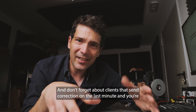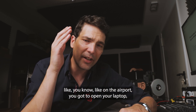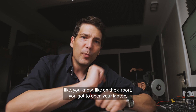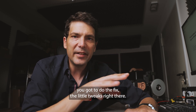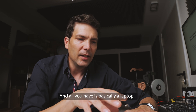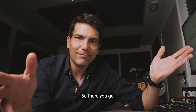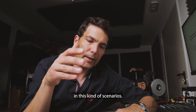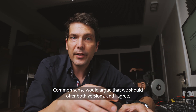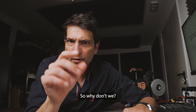And don't forget about clients that send corrections at the last minute and you're at the airport, you've got to open your laptop and do the fix right there — all you have is basically a laptop and a pair of headphones. So you need lower impedance in those kinds of scenarios. Common sense would argue that we should offer both versions, and I agree. So why don't we?